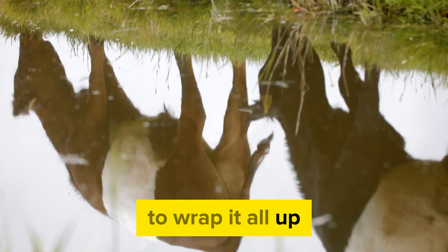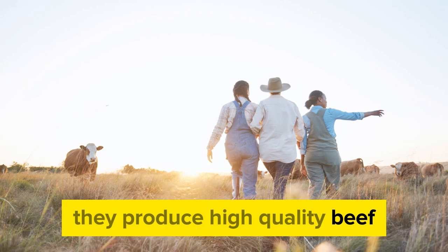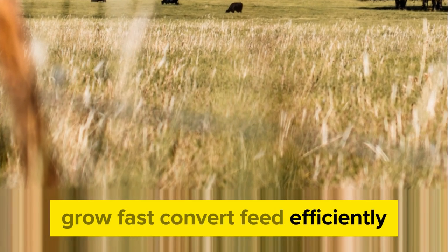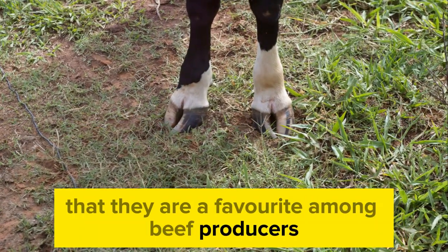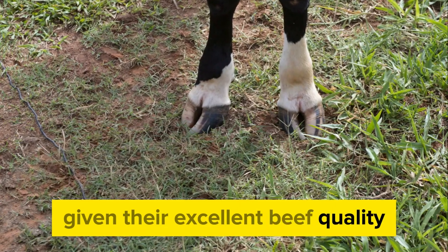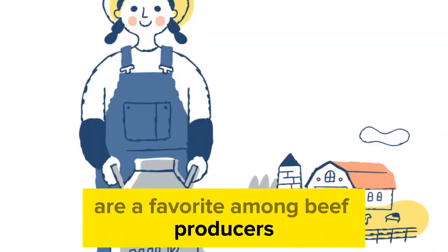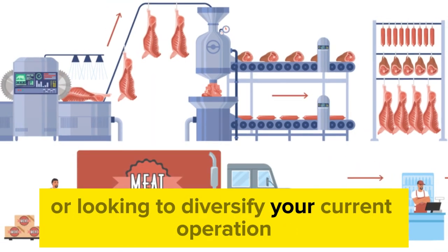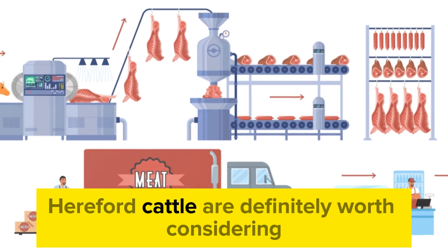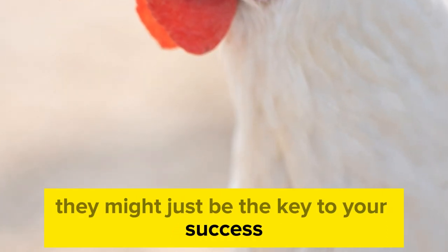To wrap it all up, Hereford cattle are a powerhouse in the beef industry. They produce high-quality beef, grow fast, convert feed efficiently, and align with current consumer preferences. Given these attributes, it's no wonder that they're a favorite among beef producers. So if you're considering getting into the beef business or looking to diversify your current operation, Hereford cattle are definitely worth considering — they might just be the key to your success.